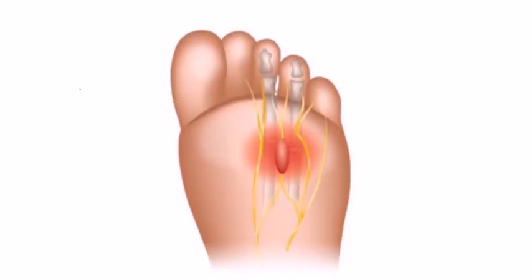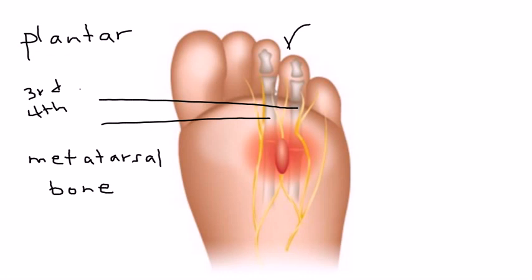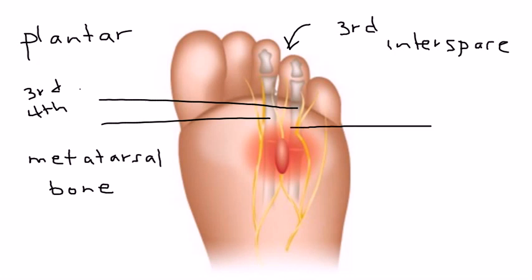Here we have, obviously, the diagram of the foot, looking at it from the bottom — the plantar view. The first thing I'll label here are these bones, which are the third and fourth metatarsal bones. This is the most common location for Morton's neuroma — it's the third interspace. Traveling in between these two bones is a nerve, represented in yellow here, known as the interdigital nerve.